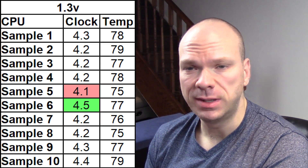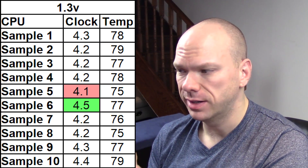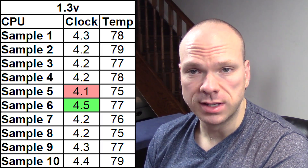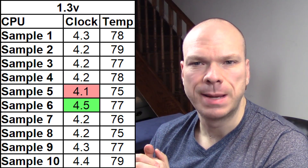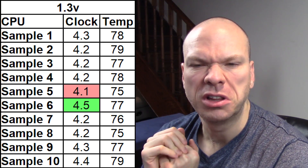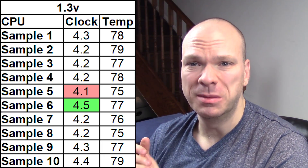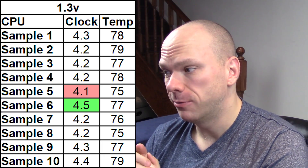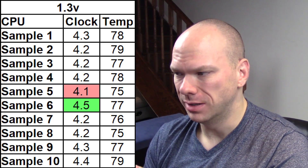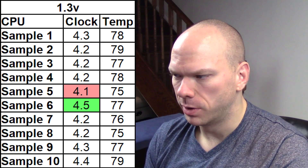Dropping down 50 millivolts to 1.3 volts, we have sample 6 at 4.5 gigahertz — still very impressive given its age, at 77 degrees on the hottest core. A lot of people don't really like to pass that 80-degree threshold as it gets too close to the 95 to 100 throttling range. Sample 5 proved to be the big loser once again at 4.1 gigahertz on 1.3 volts — a beaten up chip, but certainly not indicative of the average. Most of them got between 4.2 and 4.3.